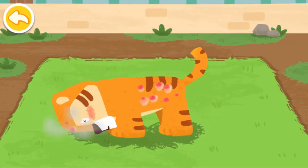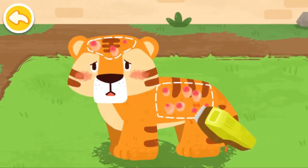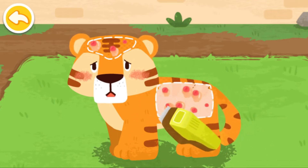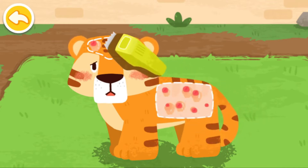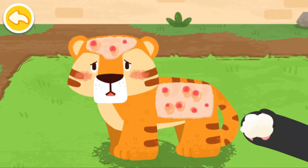The tiger got skin disease and felt itchy all over. First, clean the hair of the diseased area. Wipe up the pus.